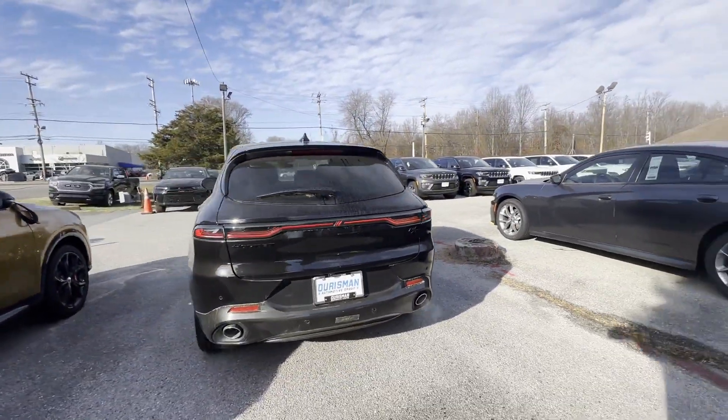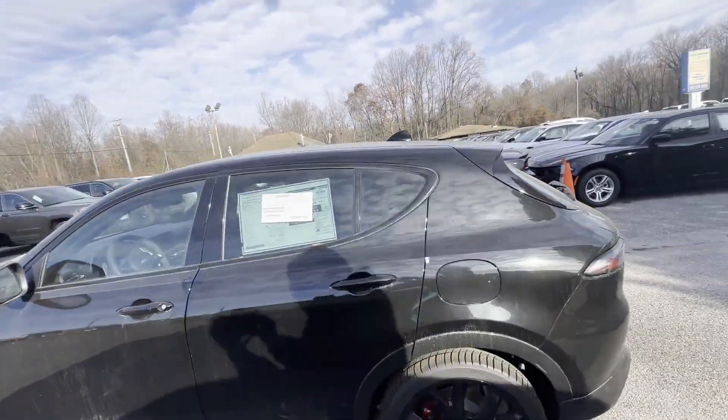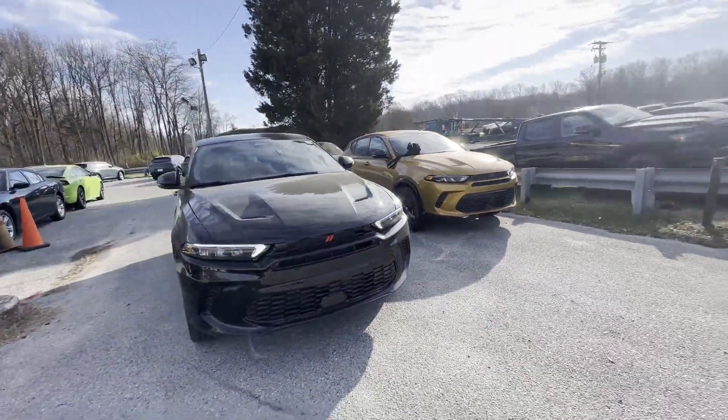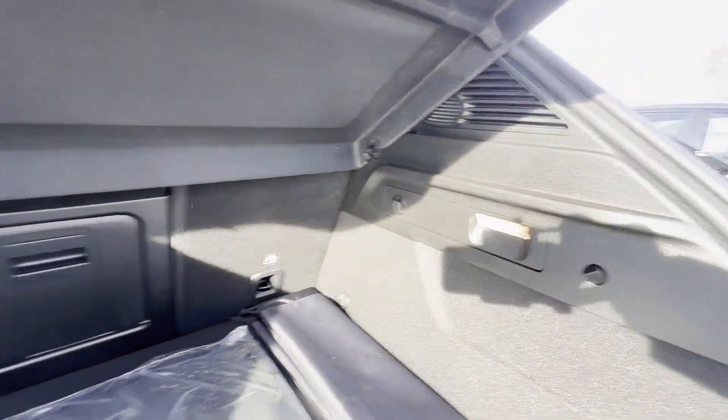You'll absolutely love all of the included premium features such as backup camera, power driver seat, rain sensing wipers, brake assist, keyless entry, auto dimming rear view mirror, aluminum wheels, leather wrapped steering wheel, passenger side airbag sensor, and adjustable steering wheel.